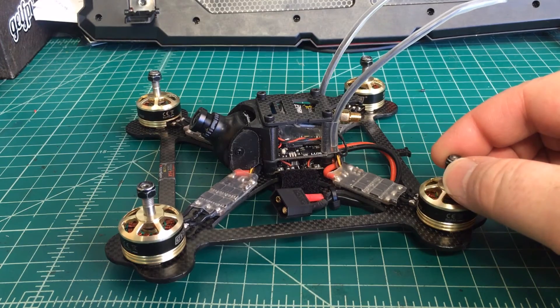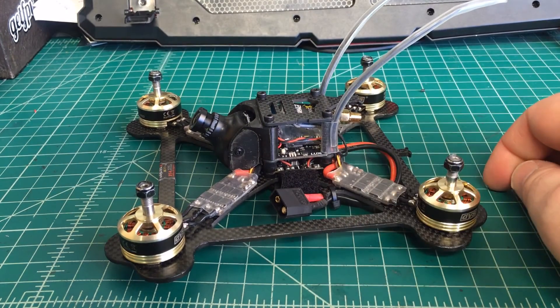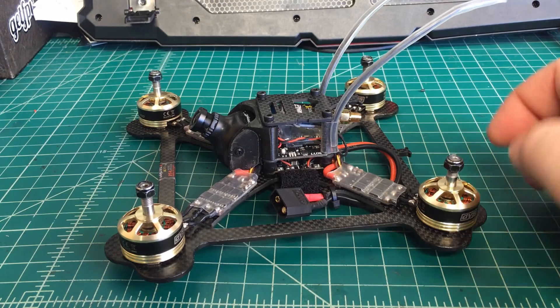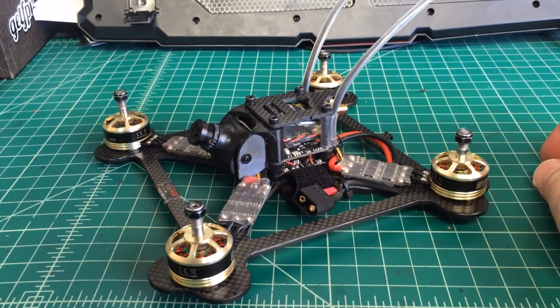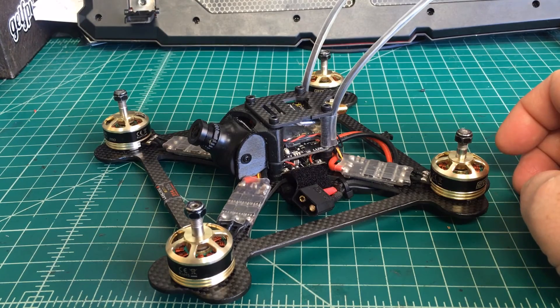Just want to let everybody know: if you have these problems, contact your vendor. There is supposed to be a recall — I couldn't find a lot of information on it other than that a recall exists. Serge will take care of me over there, but that's just my experience. Hope you guys are having a good day and enjoy flying today.